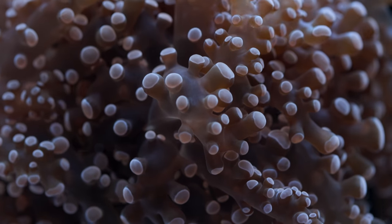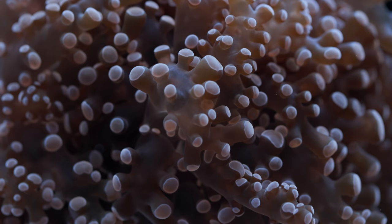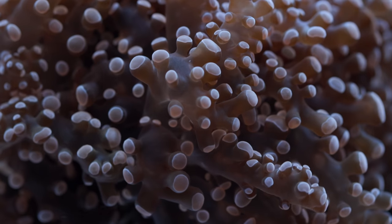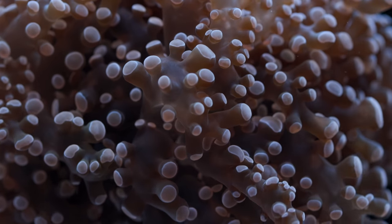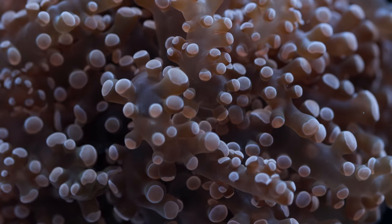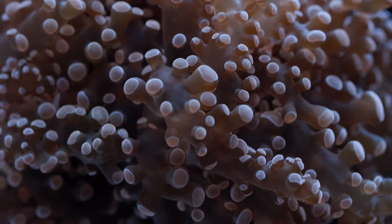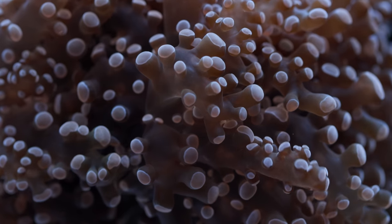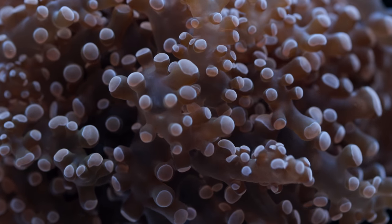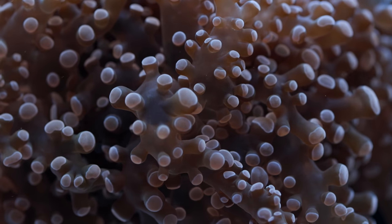Let's touch on feeding for just a minute. Euphyllia in general are not the most aggressive corals when it comes to feeding, and it's kind of ironic considering their appearance. You would think that these long-tentacled corals would just reach out and grab all the food, but they really don't — they don't seem appetized by much of anything. They're kind of like cats: they don't just eat everything. I don't know if it's really worth it to go out of your way to directly feed these things.